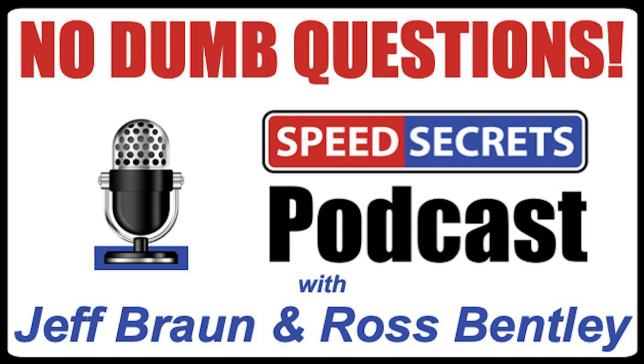Hi, I'm Ross Bentley. Hi, I'm Jeff Brown. And this is... okay, so that is going to be the dumbest intro ever. No dumb questions, but dumb intro! Maybe we got it a little bit better coordinated. Well, if somebody doesn't laugh at that, there's something wrong. Okay, I'm going to delve right in here because I can't wait to hear the answer to this.